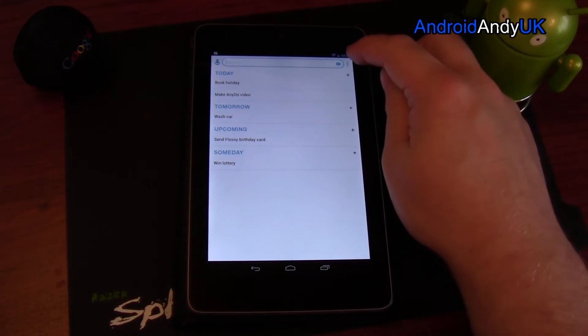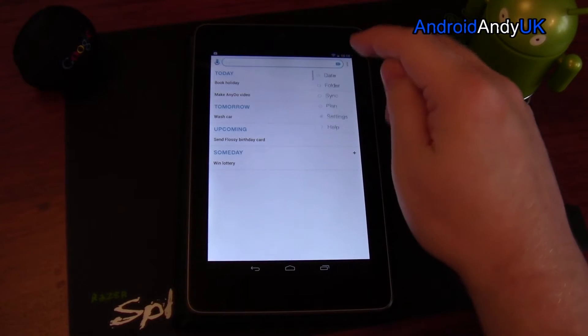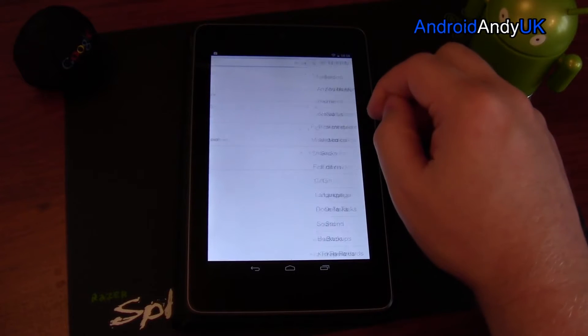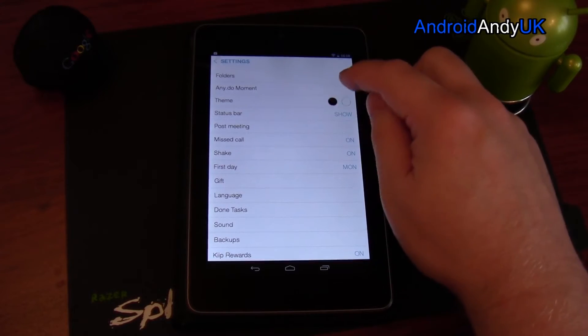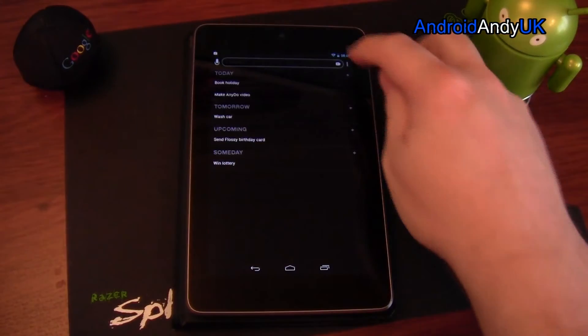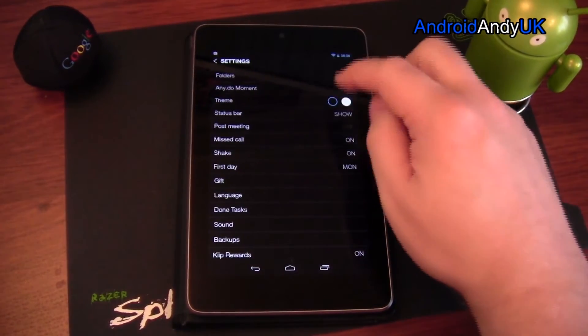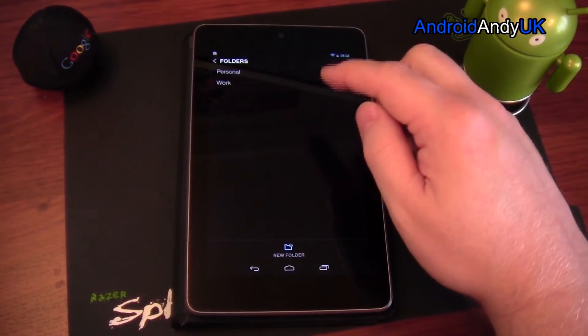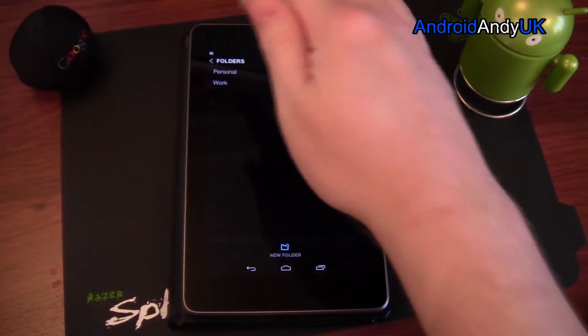What I quite like about this, apart from it being nicely presented and clean-looking, is that we get different themes — there's a dark theme and others. In settings, you can also have different folders: personal, work, bike, home, family, whatever you might want.